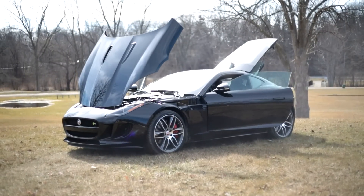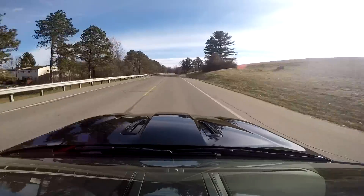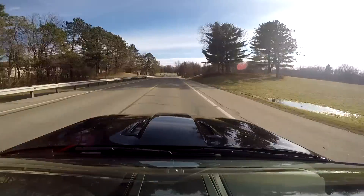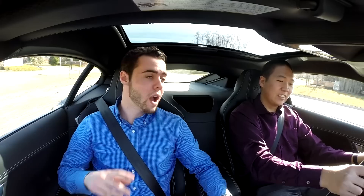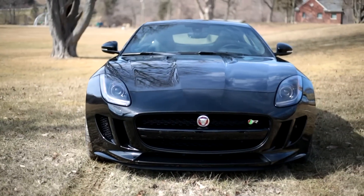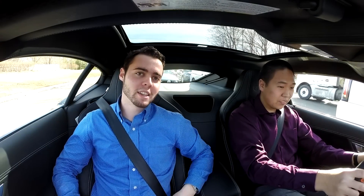Overall, the Jaguar F-Type R provides a tremendous package. It's one of the best-sounding cars ever made, one of the best-looking cars ever made, and I'm very impressed with how it handles — truly sublime, responsive, and predictable. In the $100,000 range, this might be the absolute king. You've got the new Aston Vantage V8 GT, the GTR, and Porsche's 911 Carrera S as appealing options, but in terms of speed, sound, beauty, and refinement, the F-Type R has got to take the cake — it's the entire package.